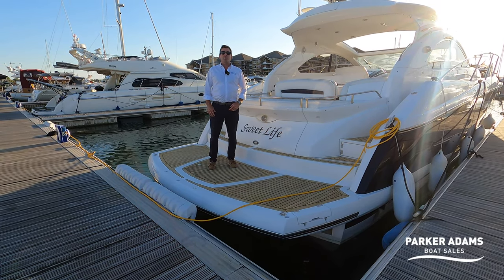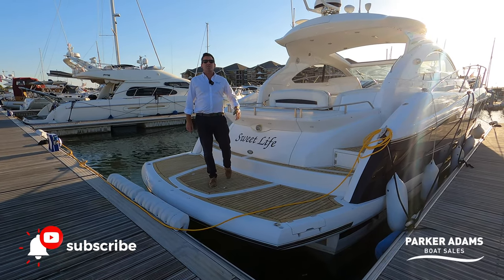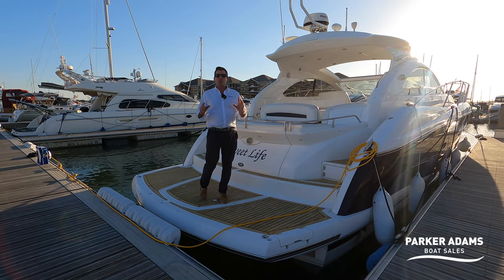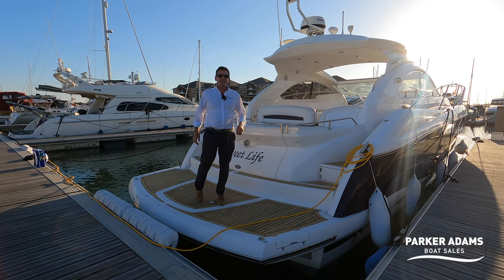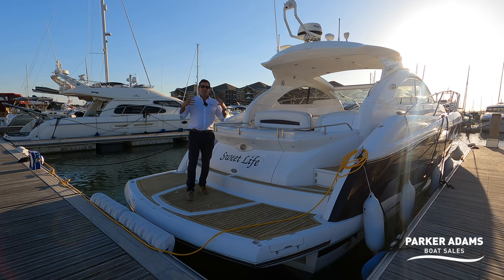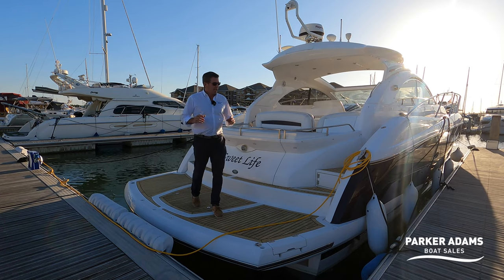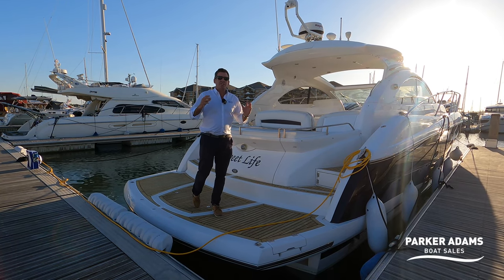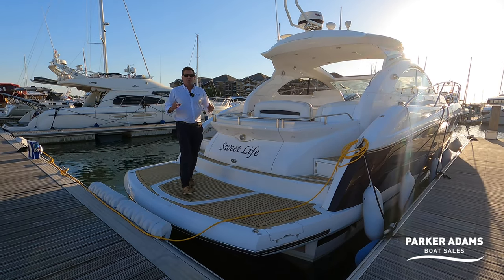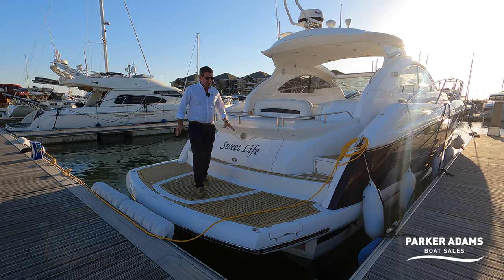Hi there and welcome to another video from Parker Adams Boat Sales. I'm Jonathan Parker and today we're going to show you this 2006 Sunseeker Portofino 47. I'm going to show you around the boat and all the features it has. Sunseeker is a renowned brand for creating really lovely iconic boats, and this is a really great example of what Sunseeker did best in 2006. We'll show you all the features and benefits starting with what I'm standing on.